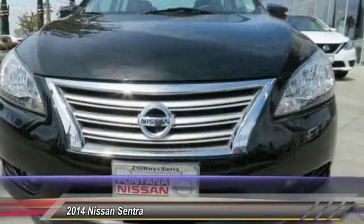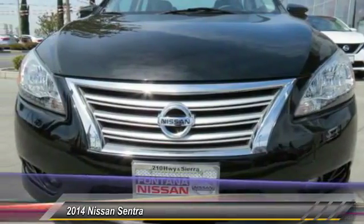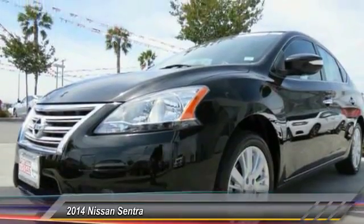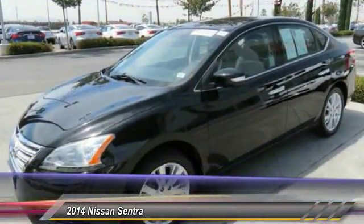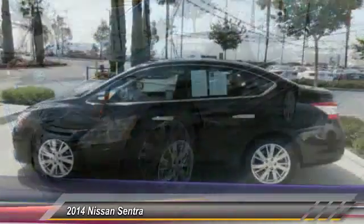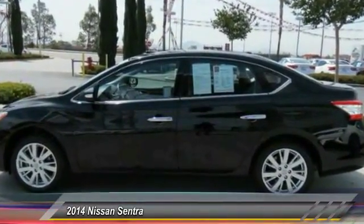Here are some of this vehicle's great options: dual airbags, AM-FM stereo with CD player, fog lights, electronic stability control, rear window defroster, overhead console, brake assist, panic alarm, tilt steering wheel, front bucket seats.